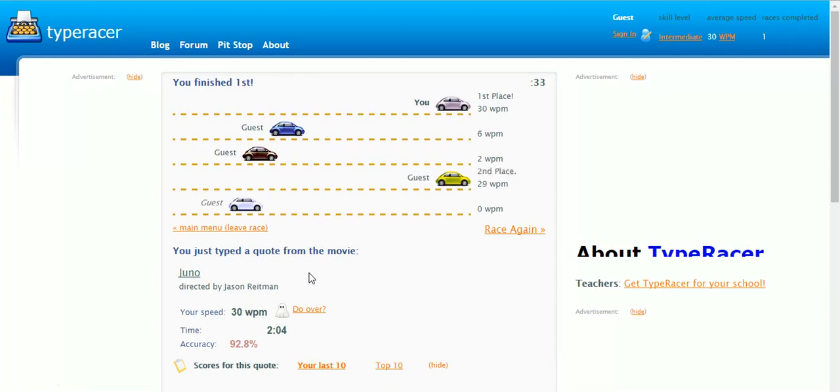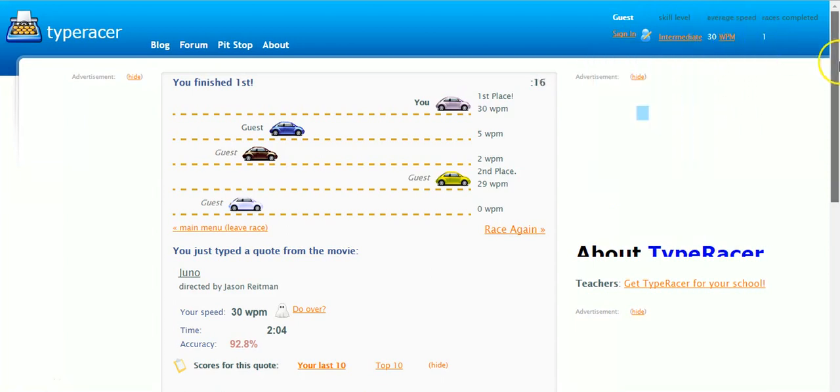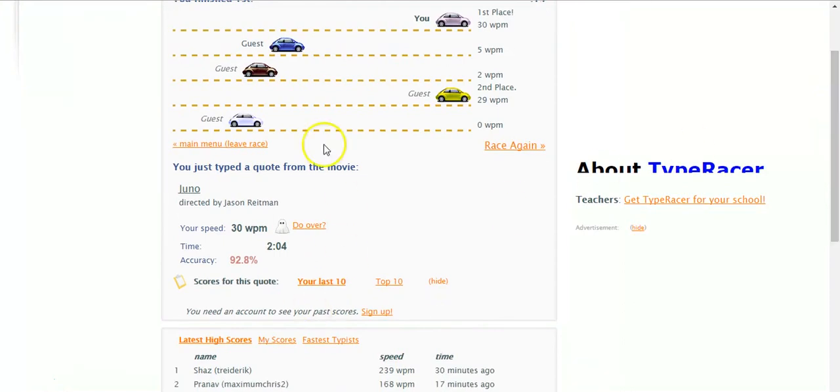As you can see, I don't have a particularly fast words per minute, but that doesn't matter. If you look here, you've got the different levels. I've even been as high as average and pro in the past, but I've been slowing down recently to try and increase accuracy. That shows your average speed, and this shows your accuracy — you want a high accuracy level.